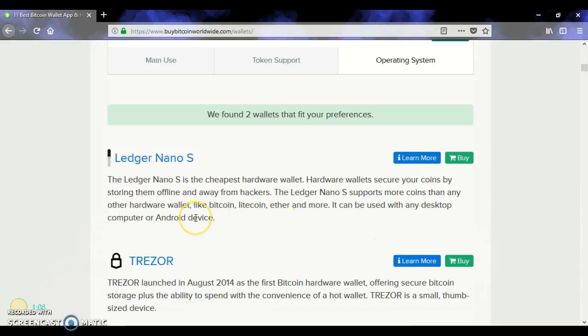So we have found two wallets that fit your preference. One is the Ledger Nano S and Trezor.